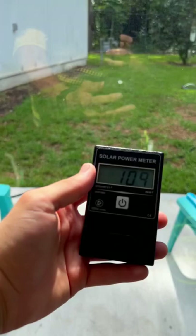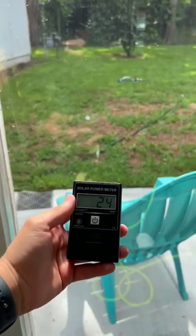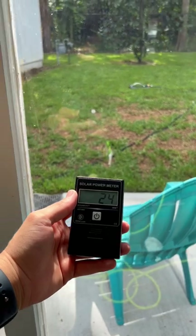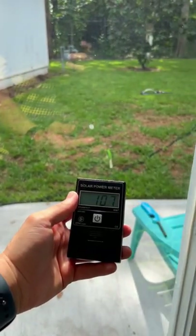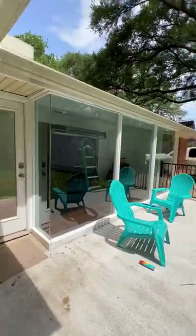Using this fancy heat meter: the clear glass with no tint has a much higher heat rating, meaning more heat. The invisibly tinted glass has a lower heat rating — meaning less heat. A clear visible tint that feels super dark but looks like natural glass. Pretty cool, huh? Give a like and follow if you learned something.